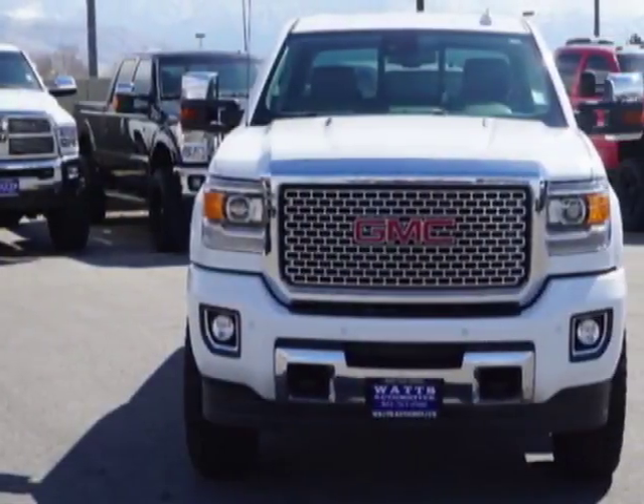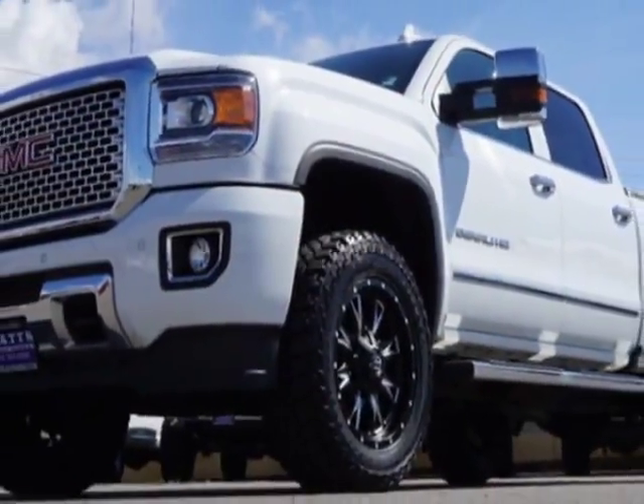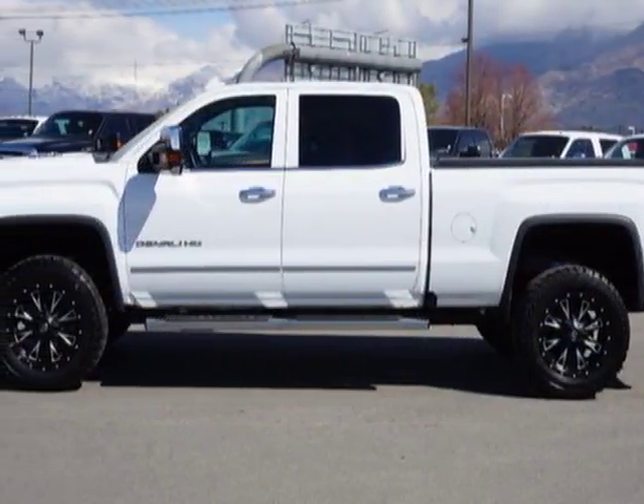This Sierra 2500 HD boasts a 6.6 liter engine and has an automatic transmission. Another great feature is that this vehicle uses diesel.